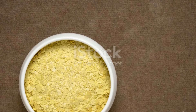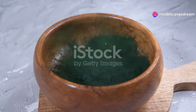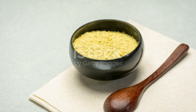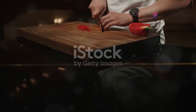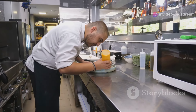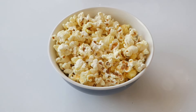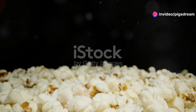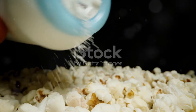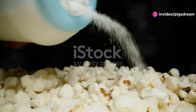Ready to get your nooch on? Nutritional yeast is a versatile and nutrient-packed ingredient that can elevate your meals in countless ways. Here are some simple ways to incorporate it into your meals. First, sprinkle it on popcorn — one of the easiest and most popular ways to enjoy nutritional yeast. Ditch the buttery topping and sprinkle nutritional yeast on your popcorn for a healthy and cheesy snack. It adds a deliciously savory flavor and provides a boost of B vitamins and protein, making your movie night snack both tasty and nutritious.